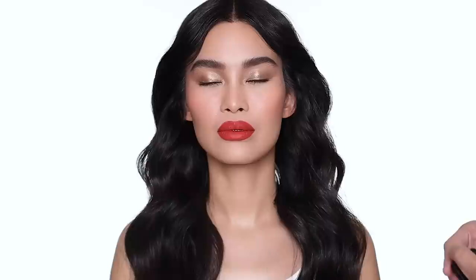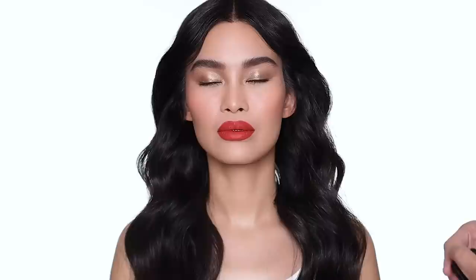To complete the look, I'm going to set the makeup with the setting spray from Hourglass. This is the final look, guys — I hope you enjoy it. We just played with makeup as always. Give the channel a lot of love, subscribe, give us a thumbs up, and don't forget to follow Chi, myself, and my team on Instagram as well. Thank you again. Bye!